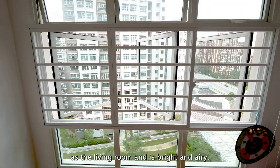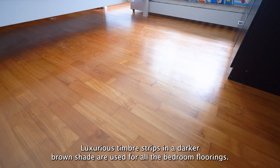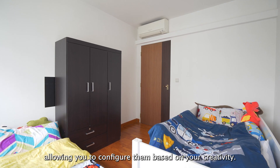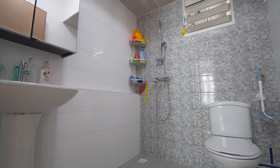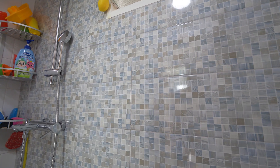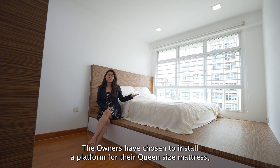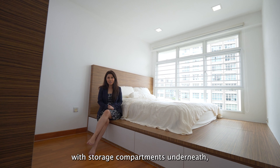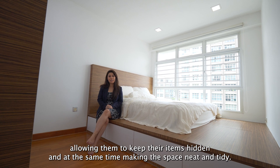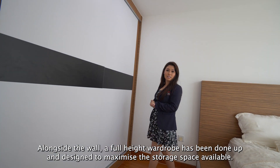The bedrooms share the same facing as the living room and are bright and airy. Luxurious timber strips in a darker brown shade are used for all the bedroom floorings. For both the common rooms, they come with no fixtures, allowing you to configure them based on your creativity. The owners have chosen to install a platform for their queen-sized mattress with storage compartments underneath, allowing them to keep their items hidden while making the space neat and tidy. Alongside the wall, a full-height wardrobe has been done up and designed to maximise the available storage space.